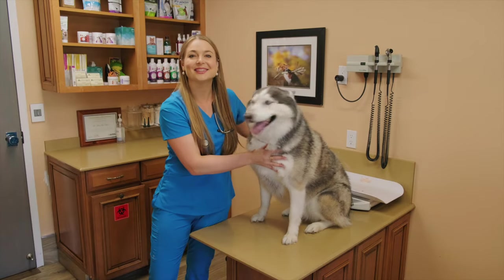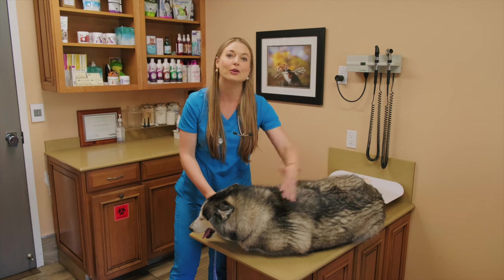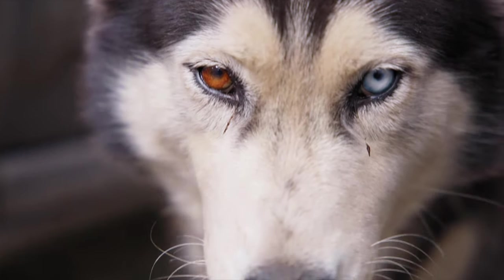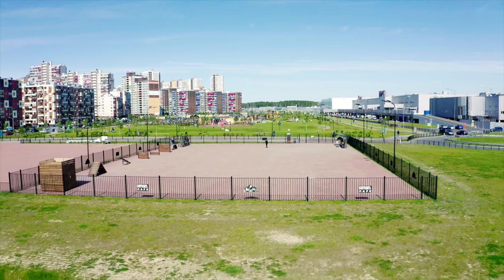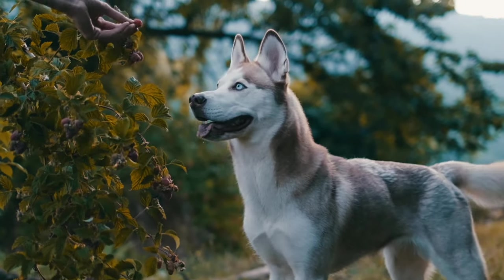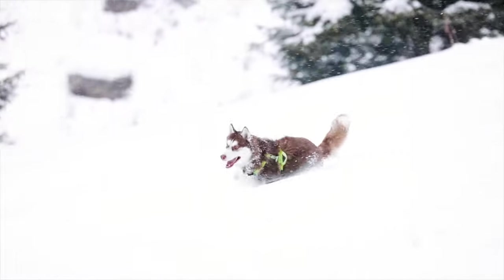As their name implies, the Siberian Husky is from Siberia, Russia, and they were used as racing sled dogs and for transportation in rural communities. They can have brown or crystal blue eyes, or one of each, and are said to have a mischievous expression. They are part of the working group dogs at AKC dog shows, and they're moderately compact, well-furred bodies. They have erect ears and a brushed tail suggesting their northern heritage.